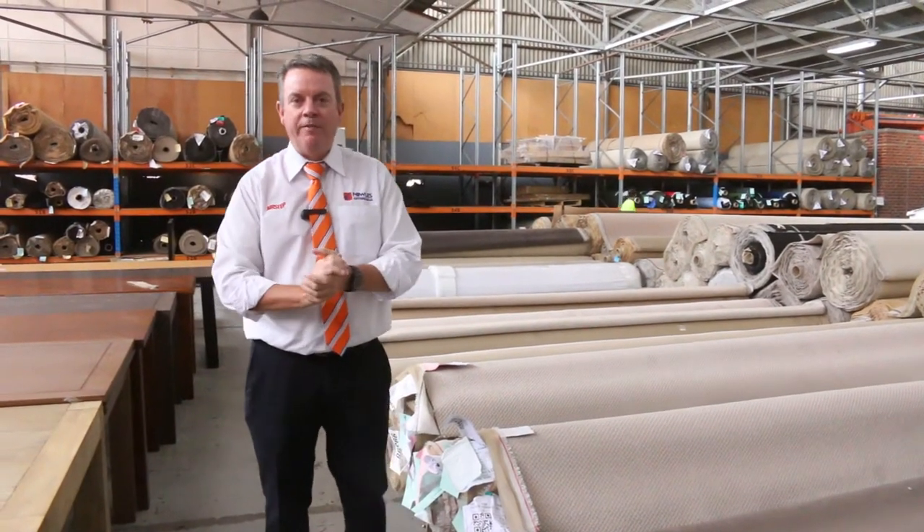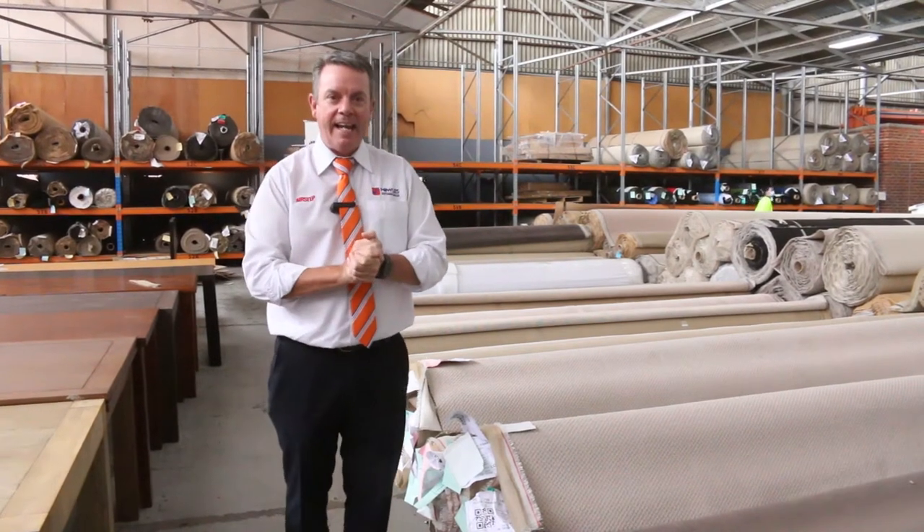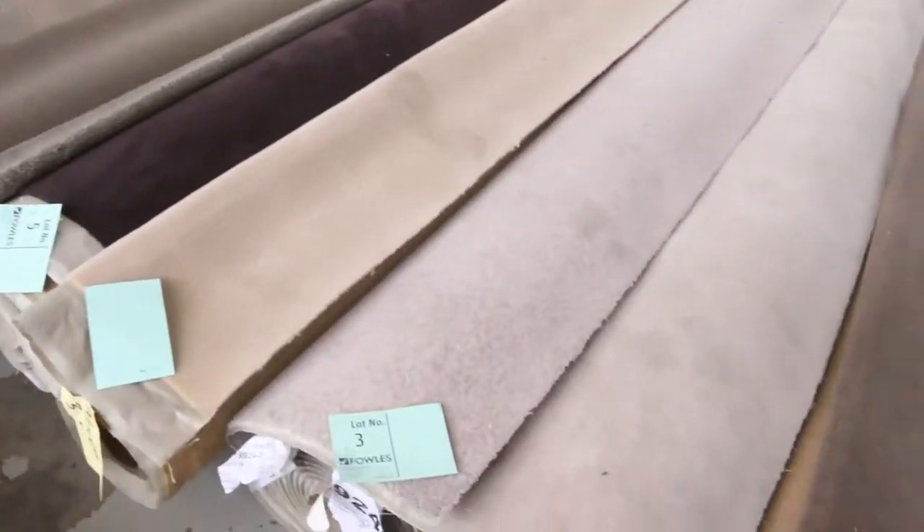G'day, I'm John from Fowler's Auction Sales. I'm here to preview tomorrow's carpet auction — it's Wednesday the 3rd of February at 10 a.m. Let's start off with these roll-ins and off-cuts.